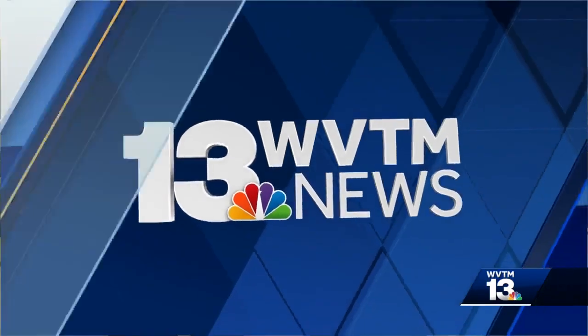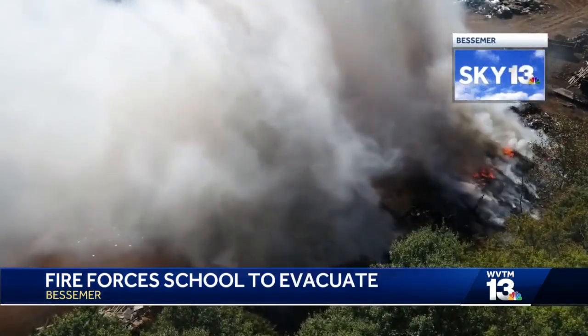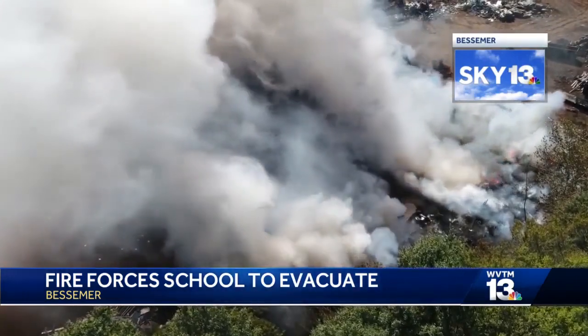Yeah, it is still burning. I don't know if you can see, but behind me there's still some smoke coming out over those trees. That is at a metal scrapyard, and it's just a thin line of wood separating that business that's on fire from this school — Abrams Elementary School. You just saw that video from Sky 13. Let's take a look again at some other drone video we got of that fire. That's the easiest way to see where this is because it's surrounded by trees.